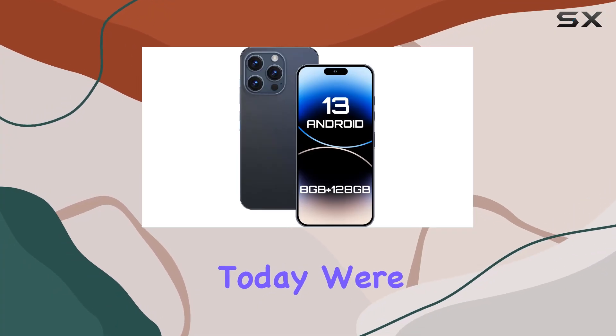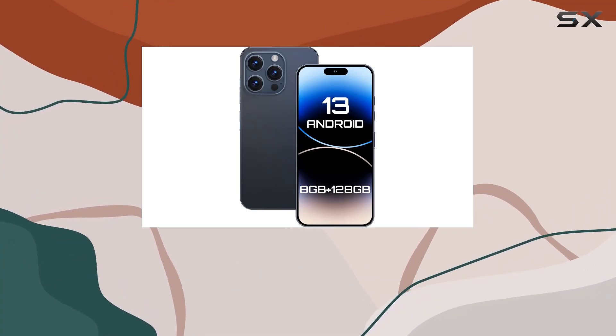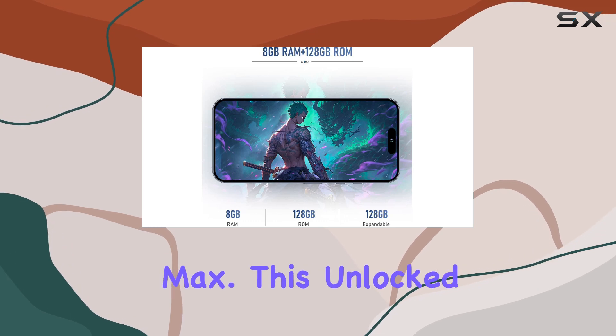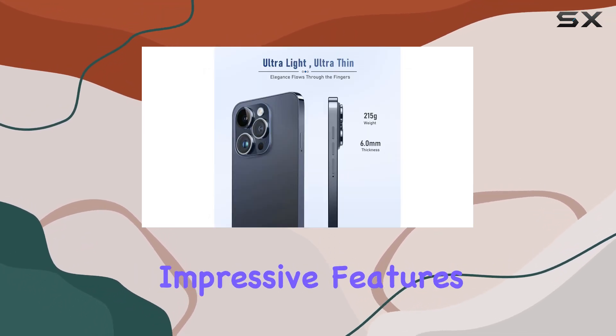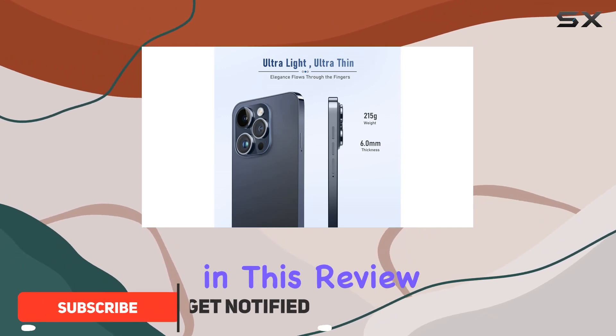Hey everyone! Today we're diving into the latest offering from Foxenia, the i14 Pro Max. This unlocked Android 13 smartphone boasts some impressive features, and we're going to explore them in this review.